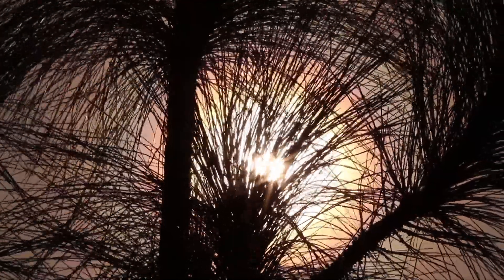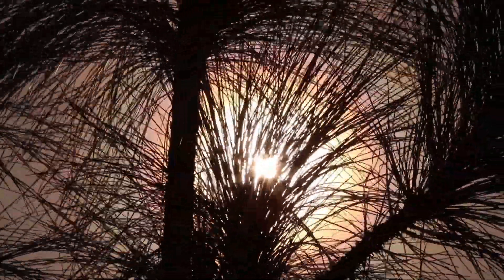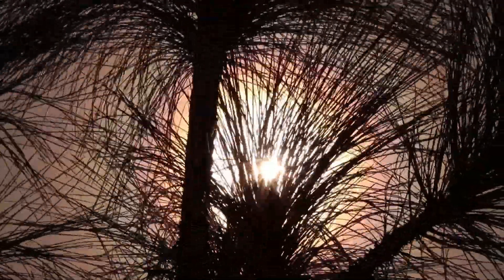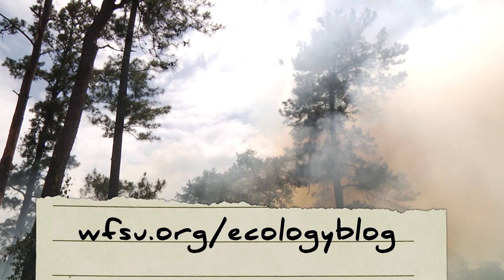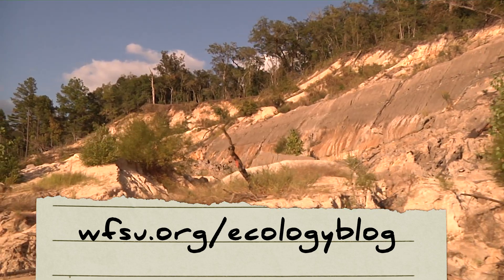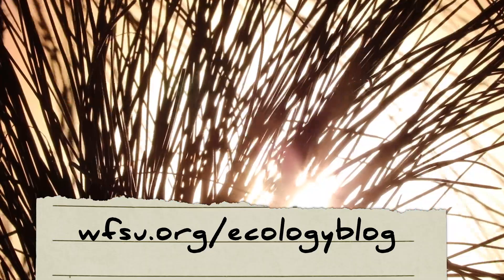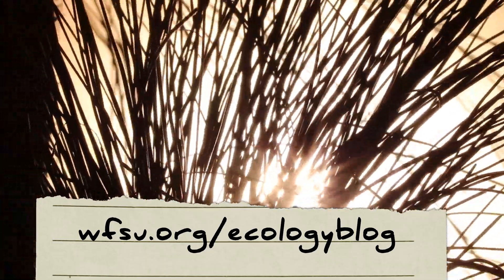Hopefully, our grandchildren will appreciate it. For WFSU, I'm Rob Diaz de Villegas. For more stories on fire ecology, longleaf ecosystems, and the Apalachicola Bluffs and Ravines region, visit the WFSU Ecology blog. And if you like what you see, subscribe.